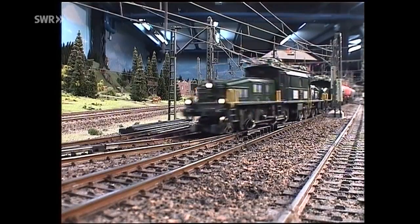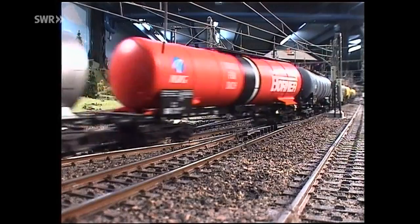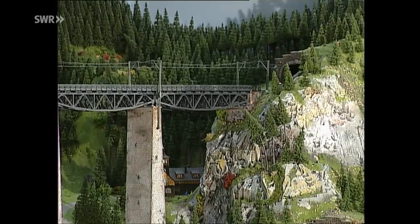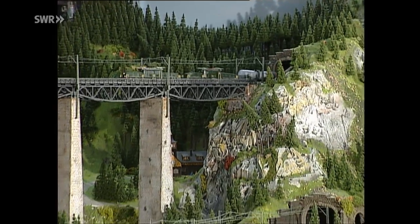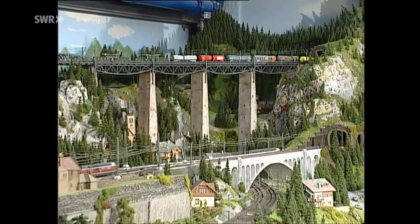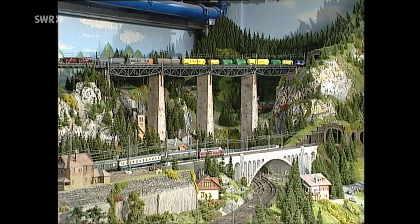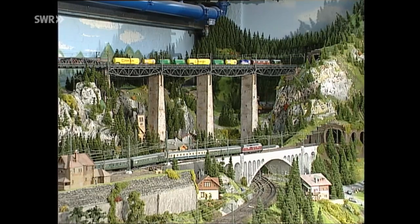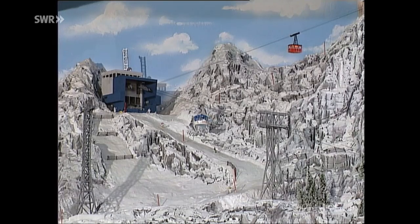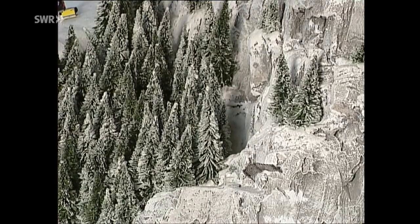Gefahren wird mit 3-Leiter-Wechselstrom. Das erschien den Experten für einen Dauerbetrieb am praktikabelsten. Im Einsatz sind allerdings Fahrzeuge von unterschiedlichen Herstellern. Man wollte sich nicht auf eine einzige Marke festlegen. Auch werden Loks und Wagen gekauft, so muss man sich nicht bedanken oder Logos von Sponsoren spazieren tragen. An vielen Stellen der Anlage sind Knöpfe angebracht - für bewegende Momente. Und manchmal führen die Wege hoch hinaus.